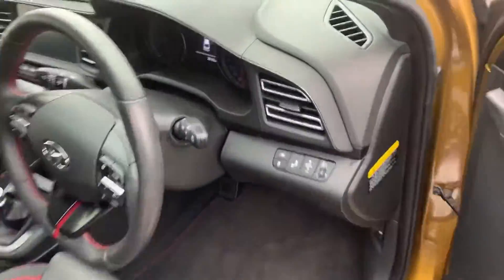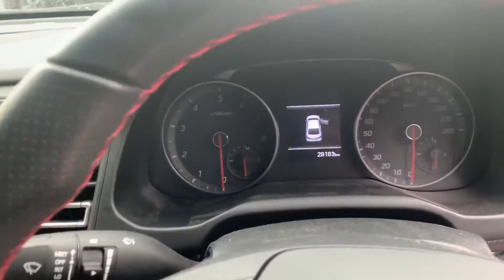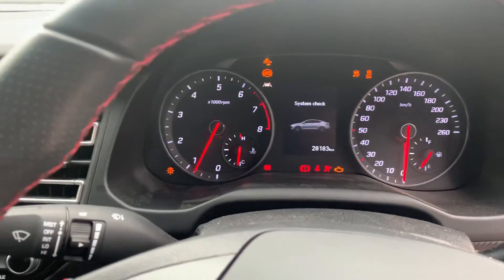Moving on to the inside. So as you can see it's a manual, six speed as you requested. Only 28,000 kilometres on the clock.